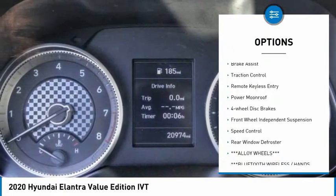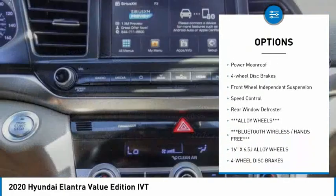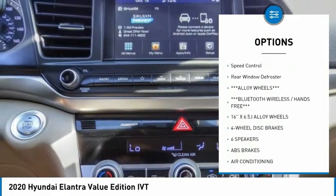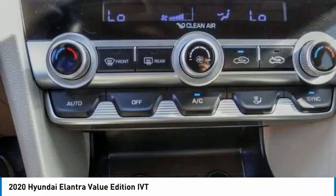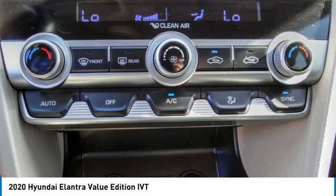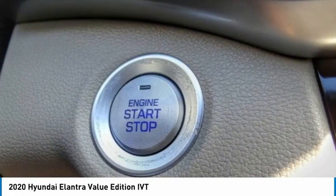Electronic stability control, alloy wheels, brake assist, traction control, remote keyless entry, power moonroof, four-wheel disc brakes, front-wheel independent suspension, speed control, rear window defroster.